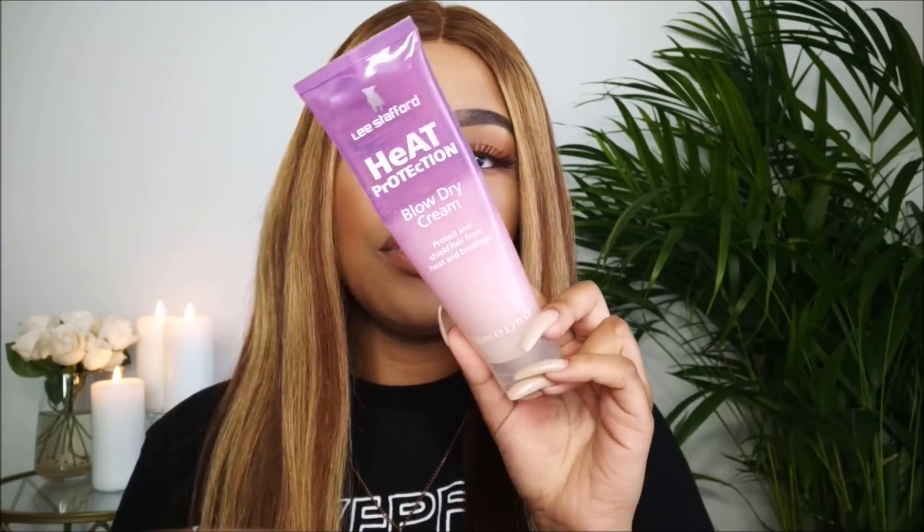If you haven't watched any of my hair reviews, I basically do the same process with the same products every time to make the hair look amazing. The first product I'm going to use is the Lee Stafford Heat Protection Blow Dry Cream. I apply this all over and then blow dry my hair — not too much because I don't want the hair to become heavy with product. I set the dryer to one since I just want to work the product into the hair, so you don't need the highest setting.